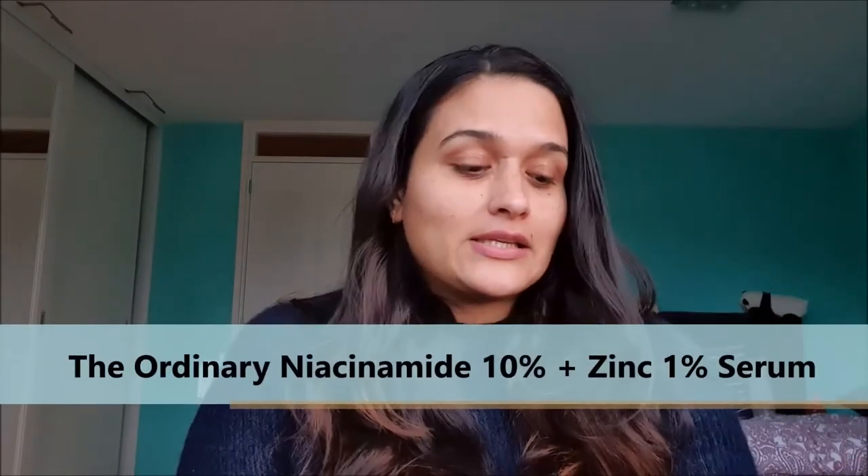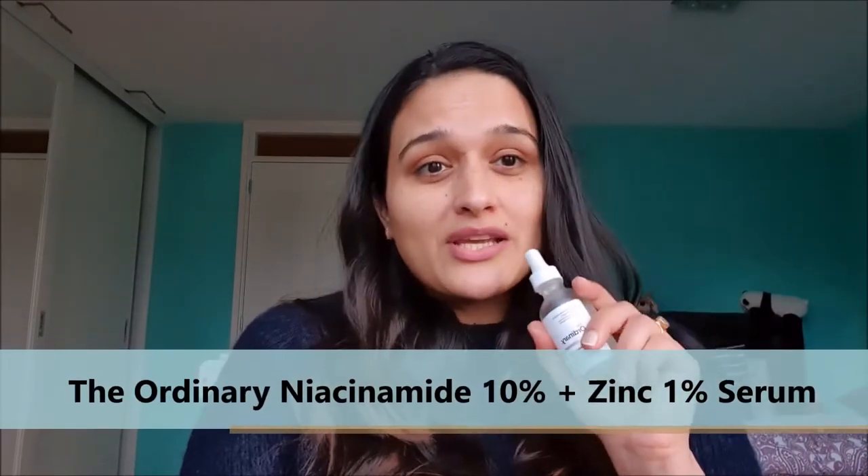Hello everyone, this is Anubhudi from sensitive.com. Welcome back to my channel. Today we are going to talk about skincare. I have super sensitive skin, so what works for everyone might not work for me, and that is the main reason I started this channel and my blog — to share reviews from the perspective of a person with sensitive skin.